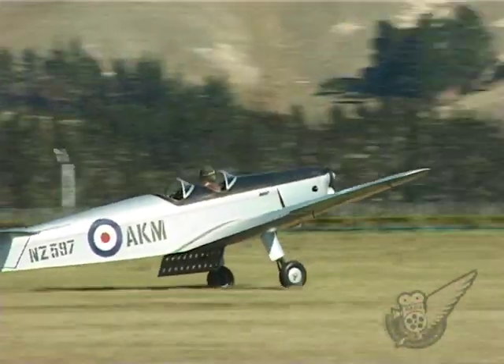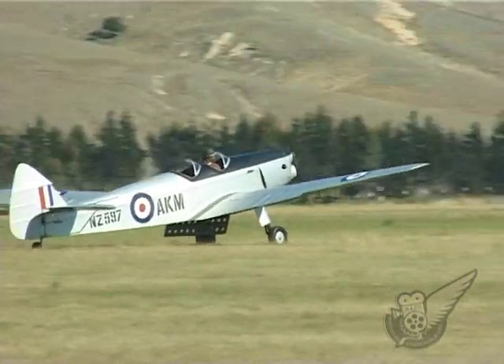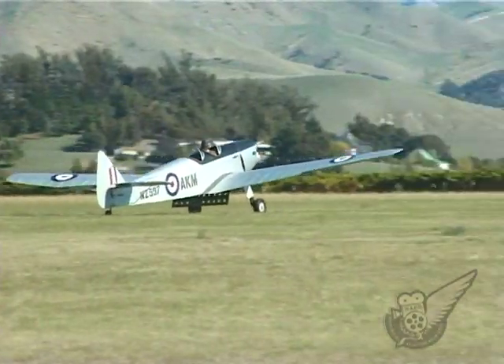Two of the others are being restored to airworthy condition, as are two further examples of the type imported in more recent times.